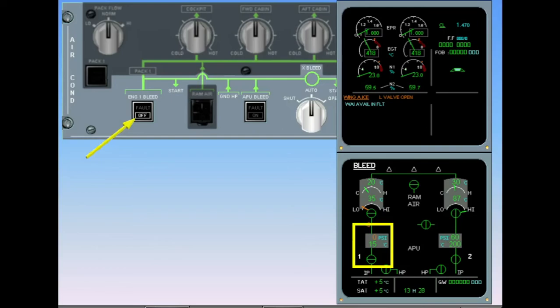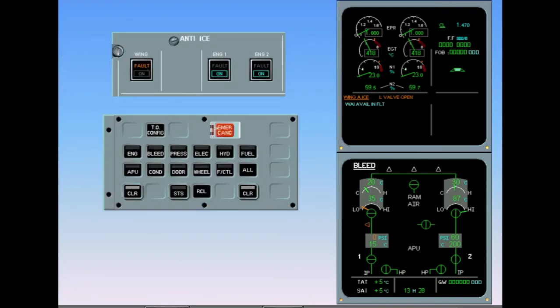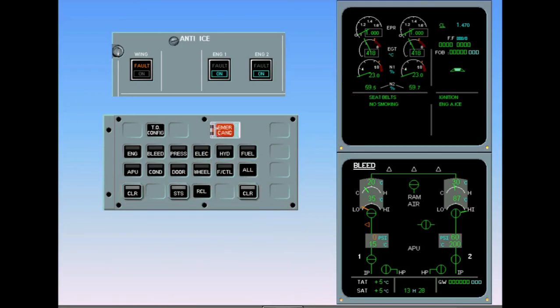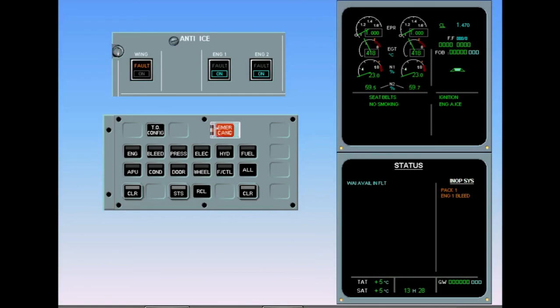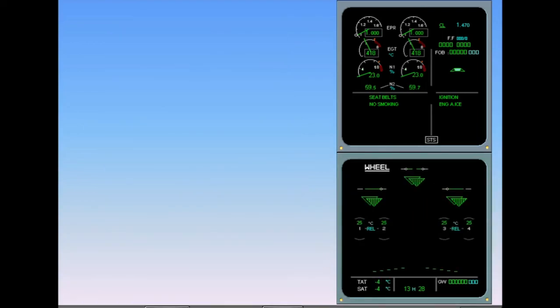As you will remember, the APU is on the left side of the pneumatic system. Therefore, the APU bleed cannot be used. No further action is required. After review and confirmation from the pilot flying, clear wing anti-ice. The status page is called, repeating the message you had on the engine warning display. The inoperative systems are PAC 1 and Engine 1 bleed. After review and confirmation from the pilot flying, clear status. ECAM complete, screens normal.